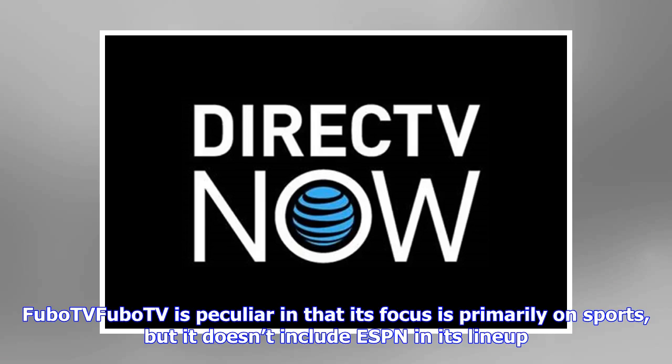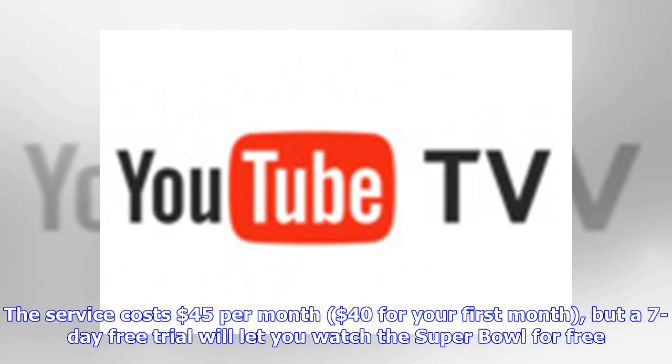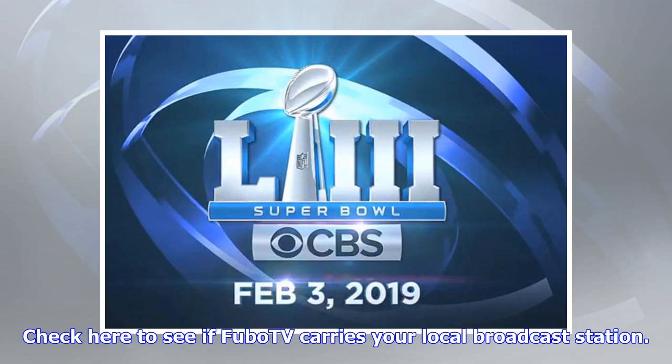FuboTV is peculiar in that its focus is primarily on sports but it doesn't include ESPN in its lineup — but that doesn't matter in the final days of the NFL's 2019 season, since you'll need only CBS and Fox, which it does offer in select markets. The service costs $45 per month ($40 for your first month), but a seven-day free trial will let you watch the Super Bowl for free. Check the FuboTV site to see if it carries your local broadcast station.